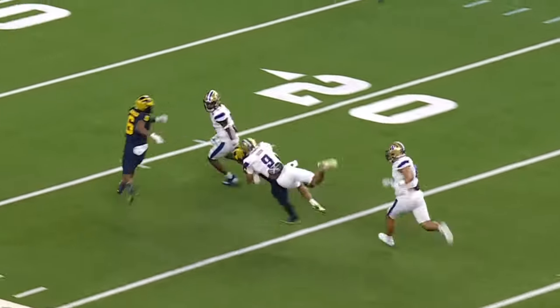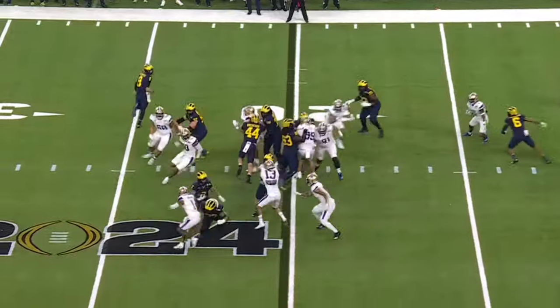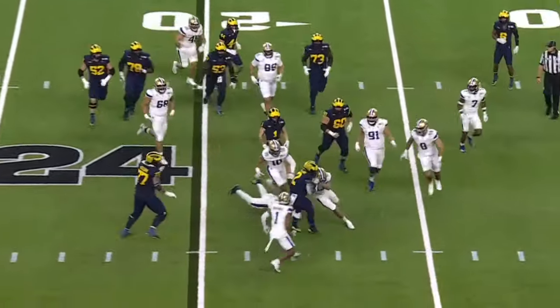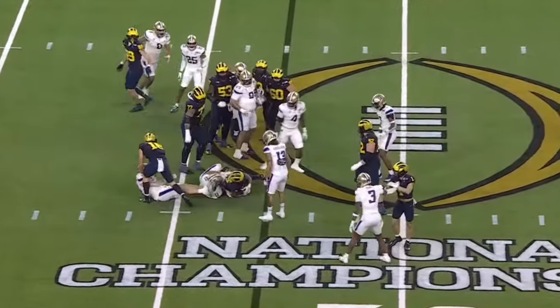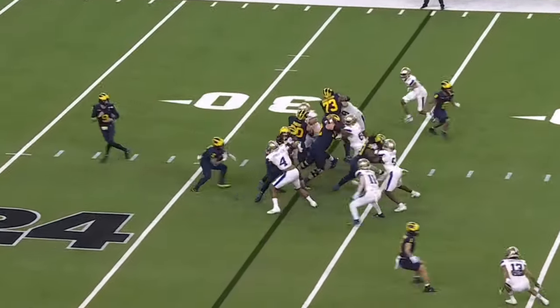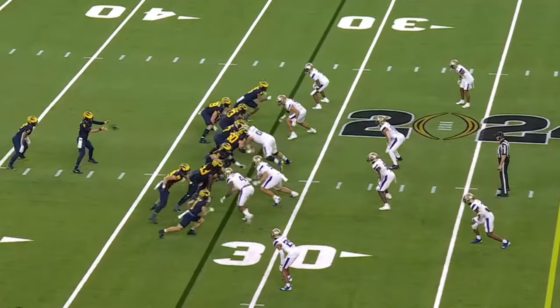Blake Corum down the sidelines. They've got an angle. He cuts it back and finally is brought down. He's got it. And Corum. It's Corum. Handoff, and once again, plowing forward. Getting set up at the 32.